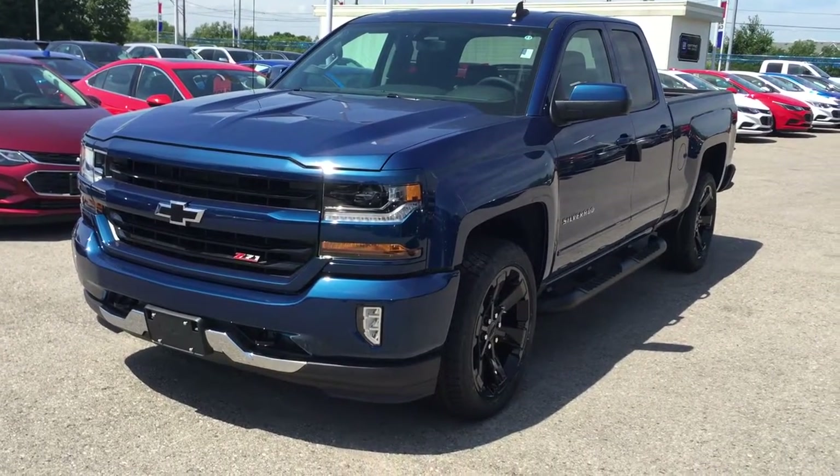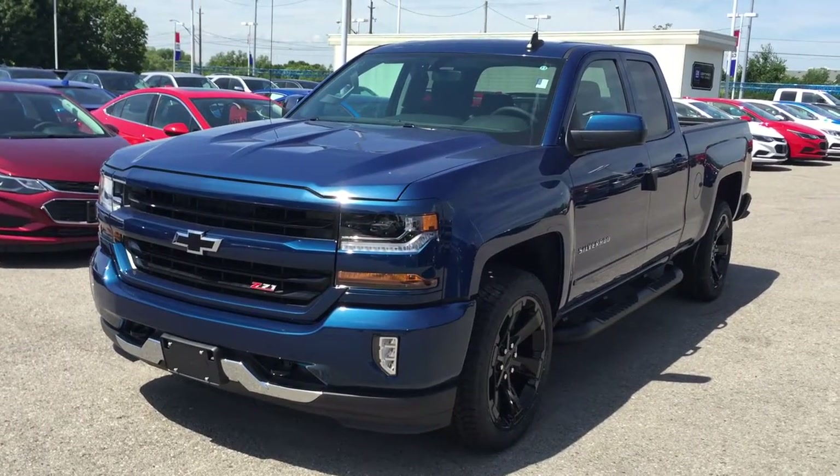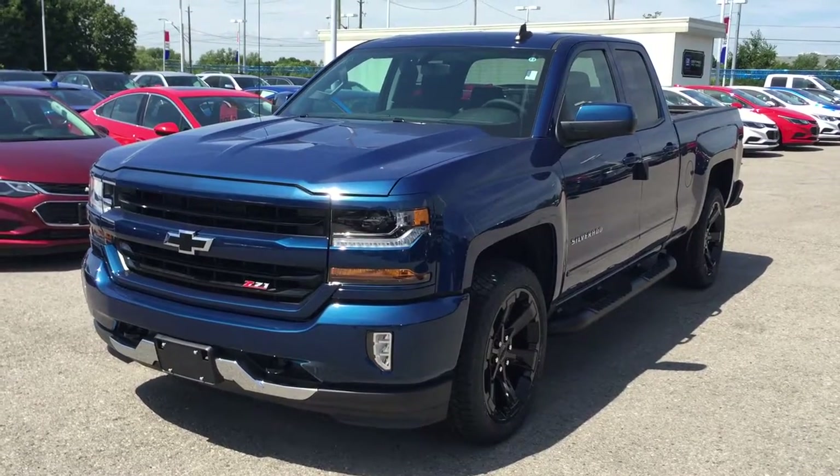Welcome to Roy Nichols Motors, located at 2728 Curtis Road in Curtis, Ontario. We're looking at a gorgeous 2016 Chevy Silverado Z71 double cab LT four-wheel drive.